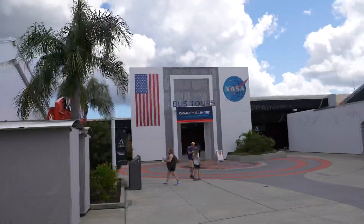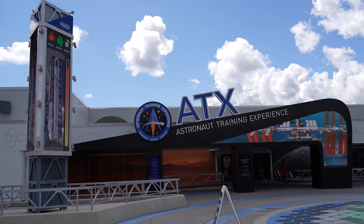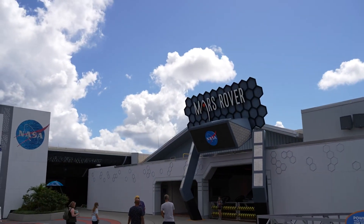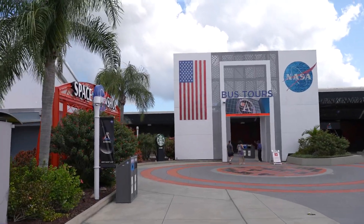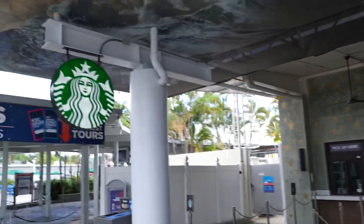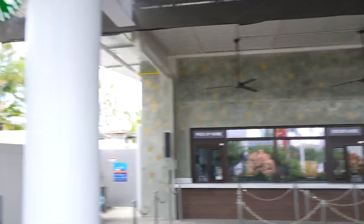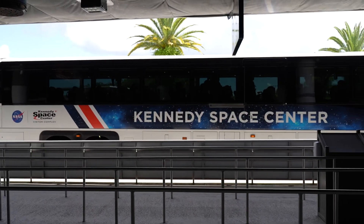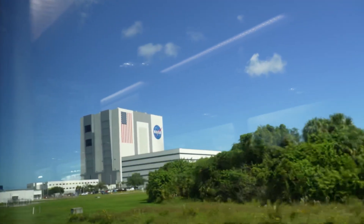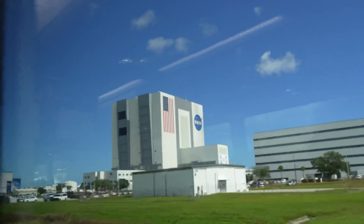Now that we're all done with lunch, we're headed over to the bus to go to the Saturn V complex. I wanted to point out that we're passing by the astronaut training experience — we've done a video on that before and we'll put a link in the description. I haven't seen this Mars rover thing before so we'll come back and check it out. There's a Starbucks here too — maybe you can get a coffee while waiting for the bus. Coming up on the VAB, the Vehicle Assembly Building, where they assembled Saturn rockets, the space shuttle, and now they'll be putting together the SLS, the Space Launch System.